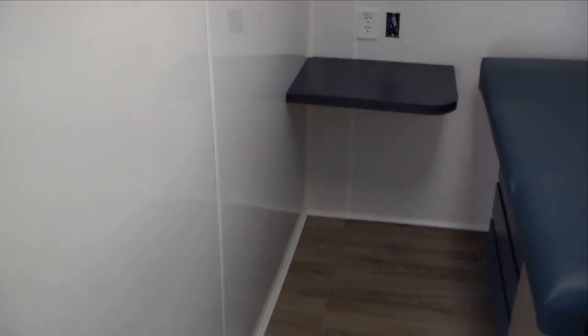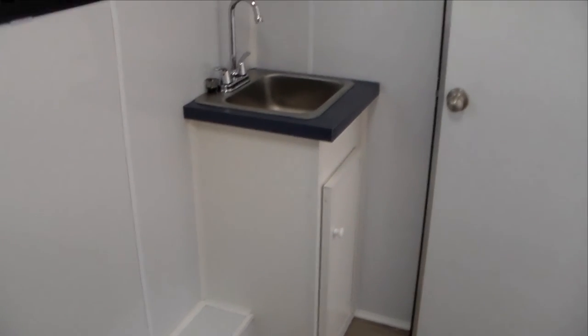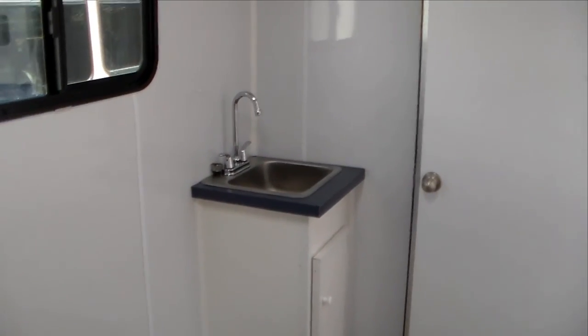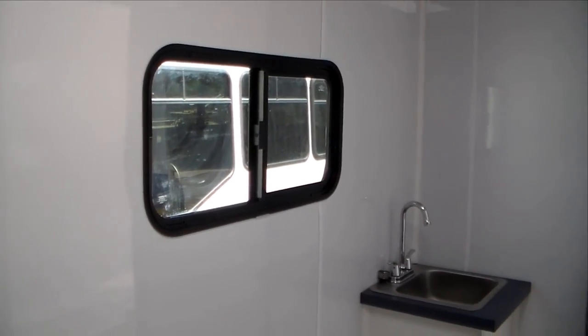We definitely have adequate storage here. We have baseboard heaters installed on board as well as a heat strip in the HVAC system. There's another hand wash sink, and natural light into the exam room.